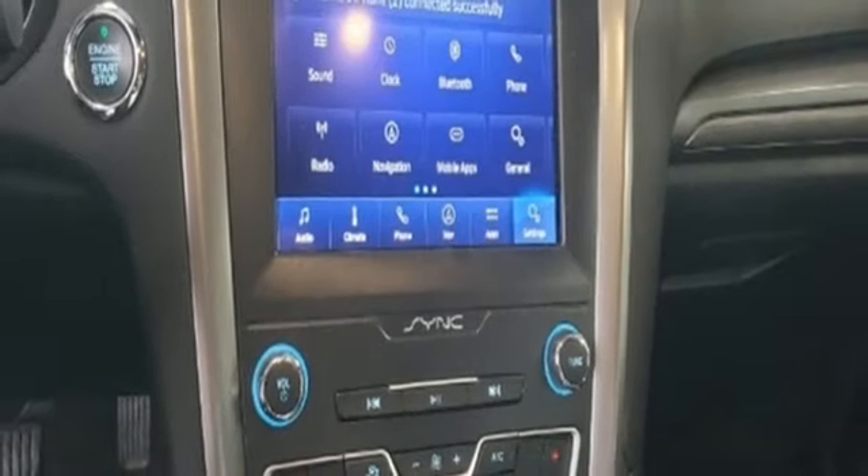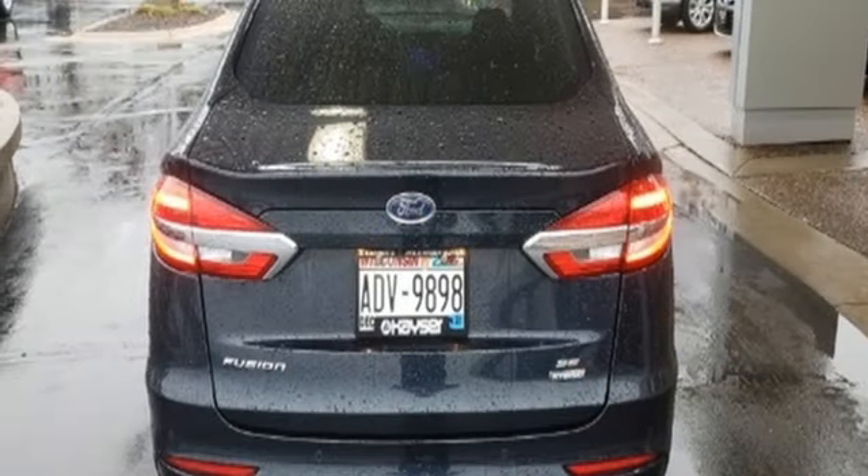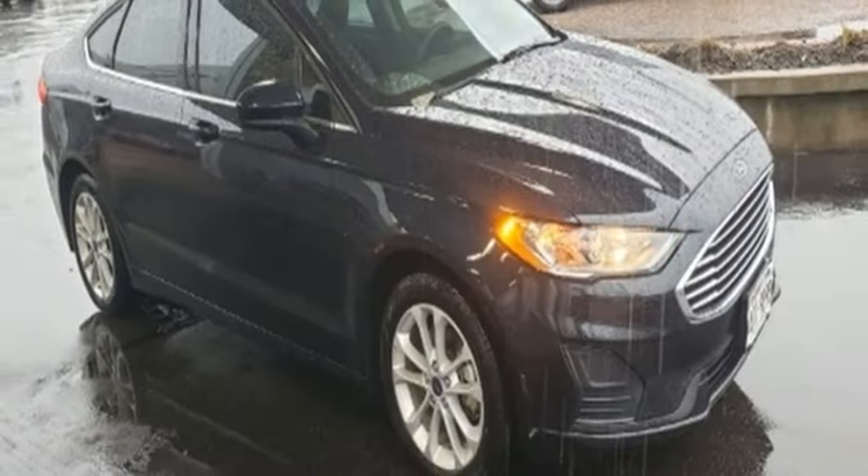Inline four-cylinder engine. Aluminum wheels. Gas pressurized shocks. And integrated navigation system with voice activation. You need to drive it to believe it.